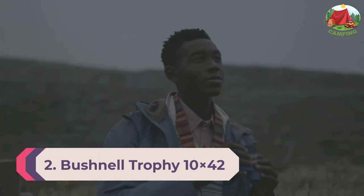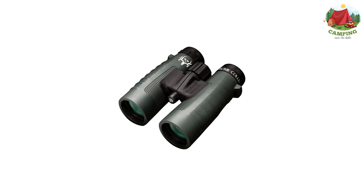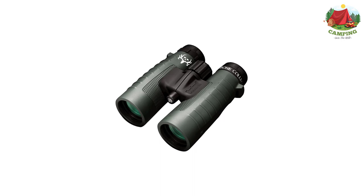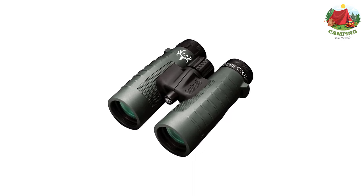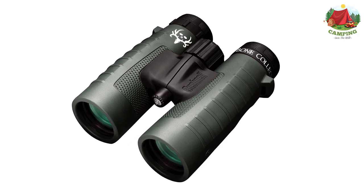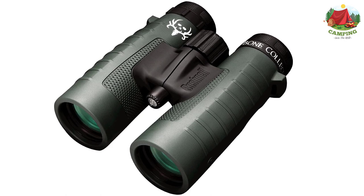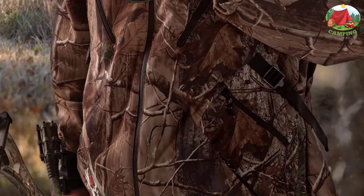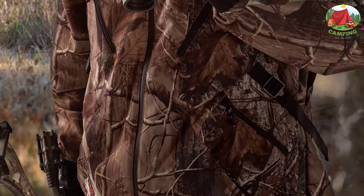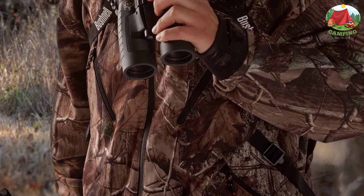Number 2: Bushnell Trophy 10x42. Finding good hunting gear can be tricky, and too many reviewers see camouflage and call it a day. In this case, the Realtree Extra camouflage is just the beginning of a legitimately solid set of binoculars. A lot of hunting is done during early morning hours, when big 42mm objective lenses are key to soaking up lots of light to create a usable image.